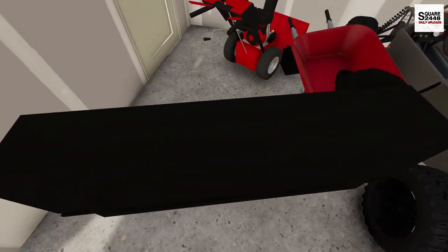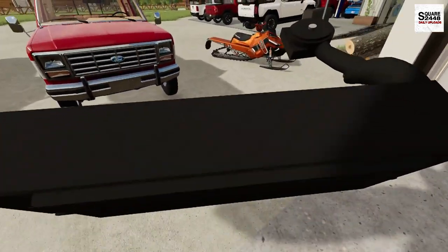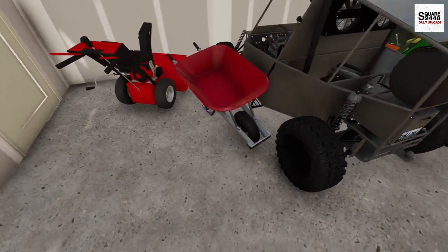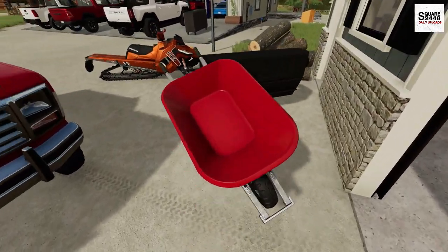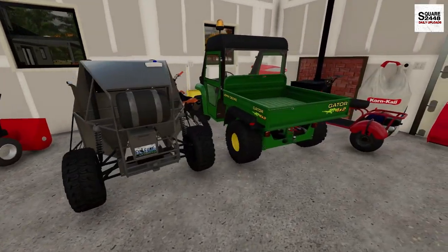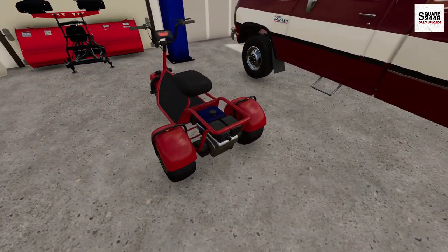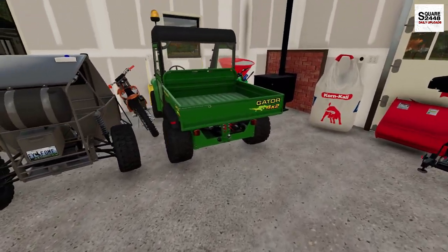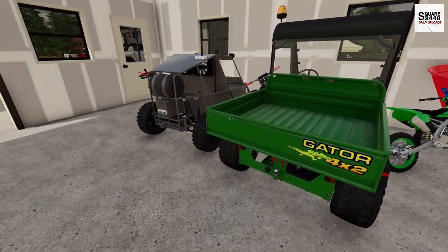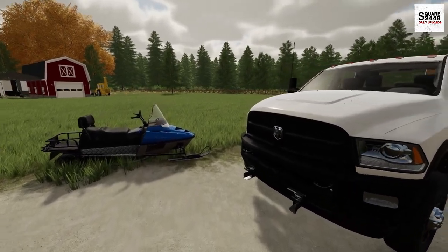Inside the barn, we're actually going to be selling the zero turn, so the bagger has to go with that. You don't realize how much stuff you own until it's time to move — that's what is happening here. It's probably best to sell some things. I'm going to be selling the Gator and this three-wheeler. I actually have someone coming later today to look at them, and both the dirt bikes we're going to be keeping.